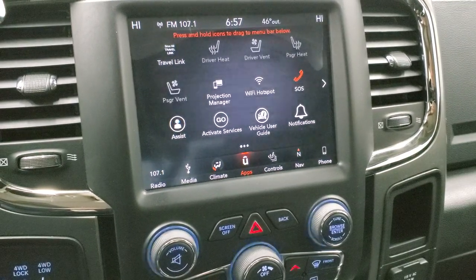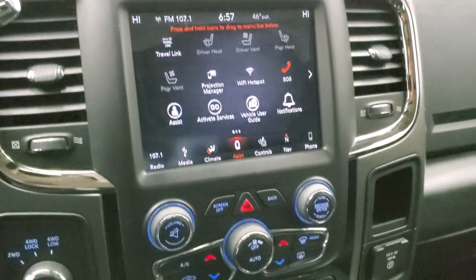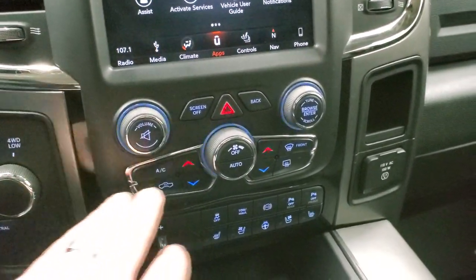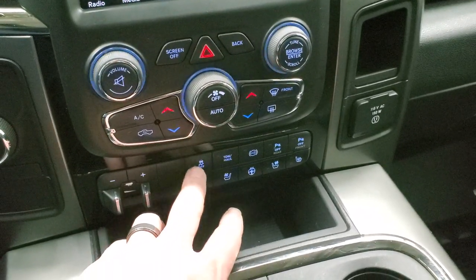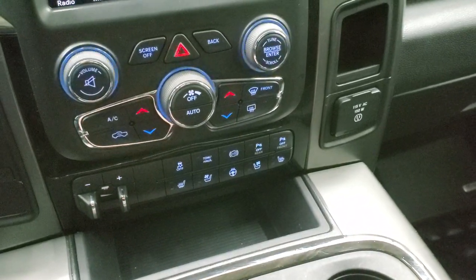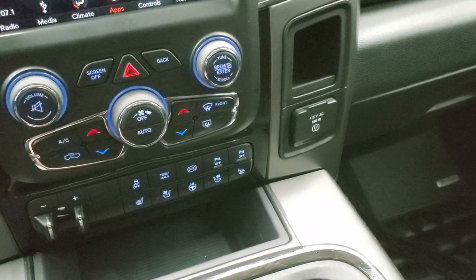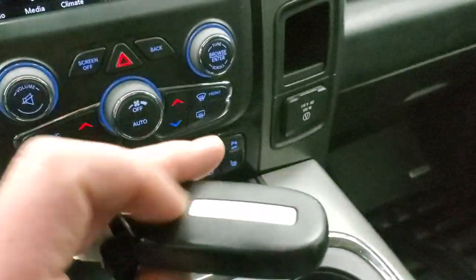We actually did a demo on an 8.4 with Android Auto — that video is in the upper right-hand part of the screen. Down here is your turn-dial four-wheel drive, your dual climate controls, factory brake controller, heated and cooled seat buttons, heated steering wheel buttons, stability control, tow-haul, factory exhaust brake, and front and rear parking sensors — you can turn those off and on. It does have a 115-volt 150-watt plug-in, and keyless entry with remote start.